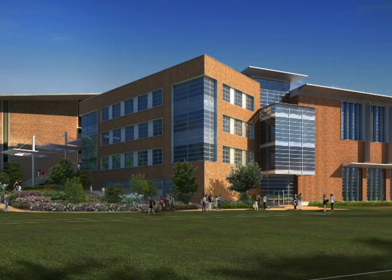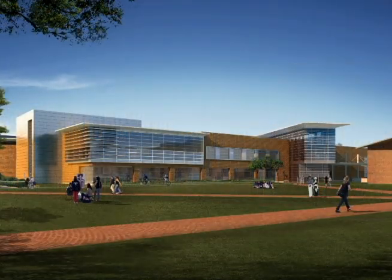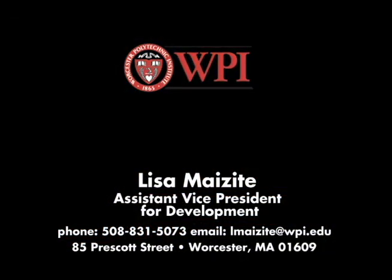There are many opportunities to support the Sports and Recreation Center. Contact us today if you would like to be part of this historic endeavor. For more information, call or write Lisa Myziet, Assistant Vice President for Development.